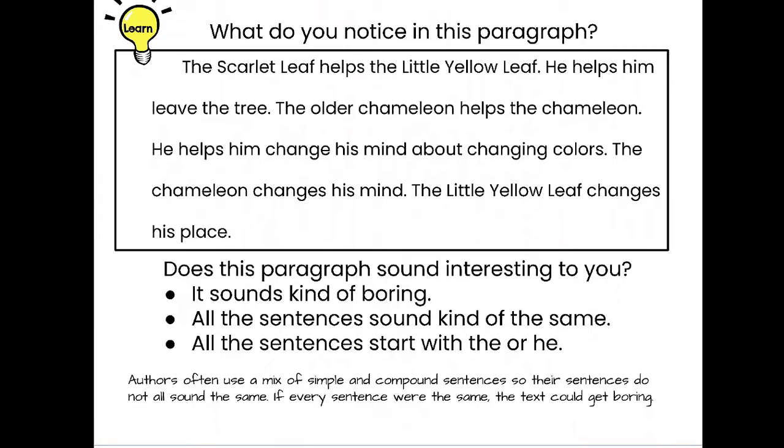Let's look at this paragraph — think about what you notice. 'The scarlet leaf helps the little yellow leaf. He helps him leave the tree. The older chameleon helps the chameleon. He helps him change his mind about changing colors. The chameleon changes his mind. The little yellow leaf changes his place.' Does this sound interesting? I think it sounds kind of boring — all the sentences sound the same, and they all start with 'he' or 'the.'